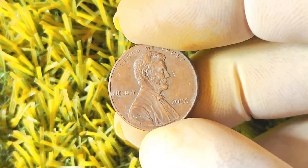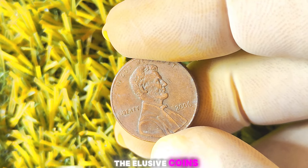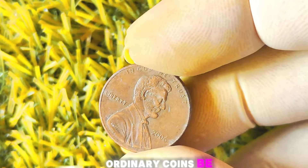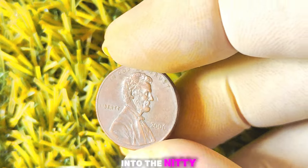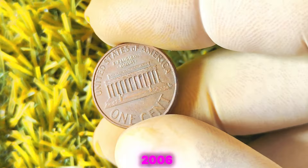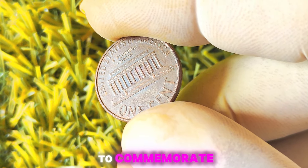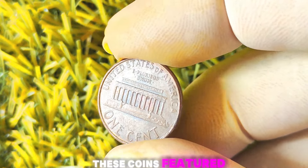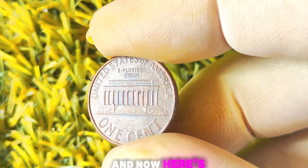2006 Lincoln penny — but not just any 2006 Lincoln penny. We're talking about the elusive coins that were minted without a mint mark. Could these seemingly ordinary coins be worth a million dollars? Let's find out. Back in 2006, the United States Mint released a special edition of the Lincoln penny to commemorate the centennial of Abraham Lincoln's birth. These coins featured a redesigned reverse side showcasing a log cabin, which symbolized Lincoln's humble beginnings.